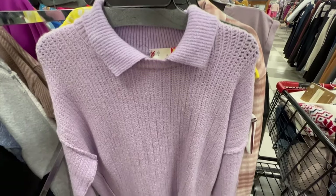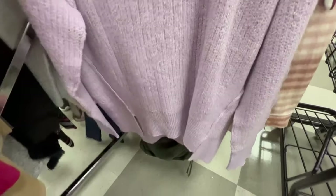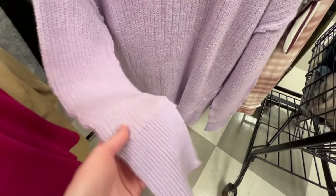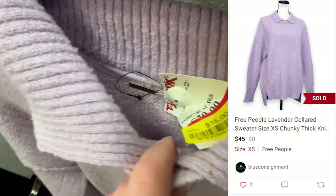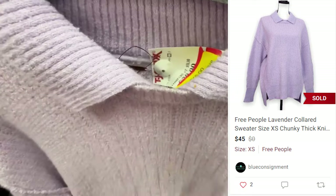Next find was this Free People collared oversized lavender colored sweater. I had the hardest time capturing the color — the camera completely rejects all shades of purple for some reason. But this was only $15 on clearance, so I didn't even have to look up comps — no brainer, pick it up. It sold for $45 on Poshmark, and I ended up profiting $21. It took about two months to sell.